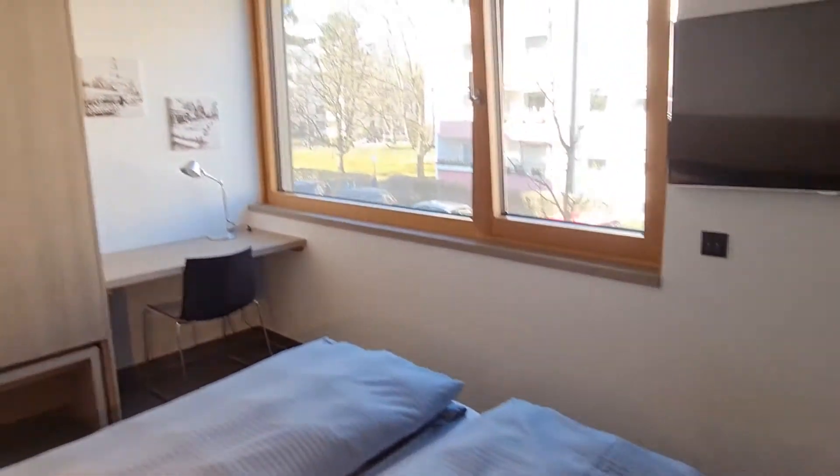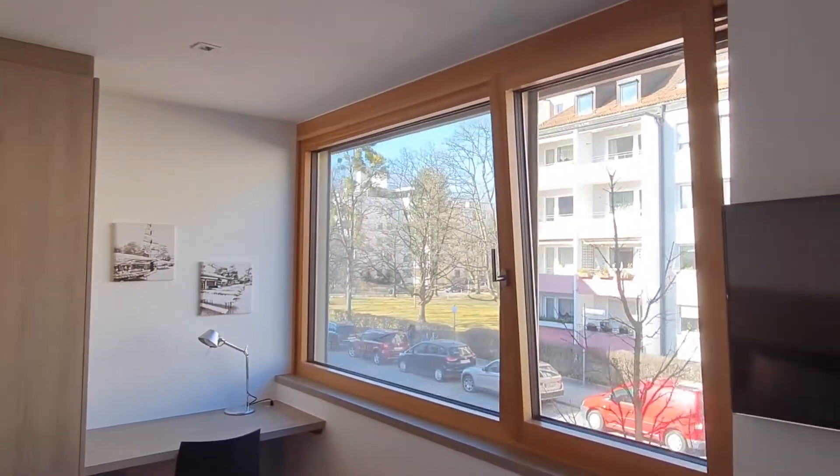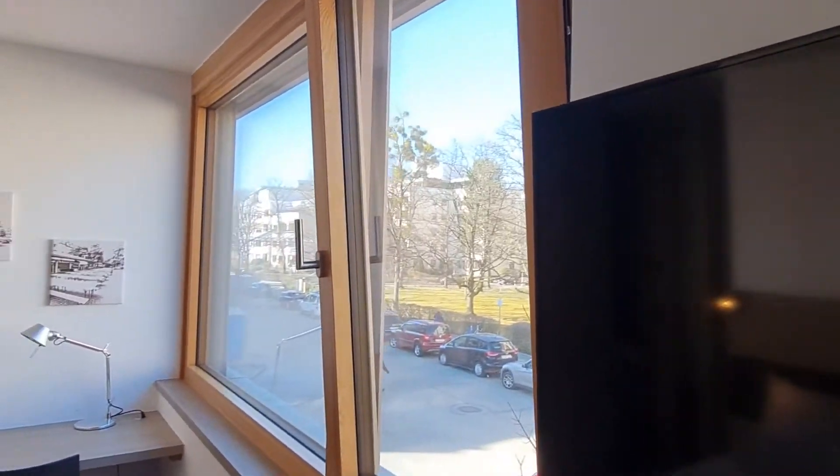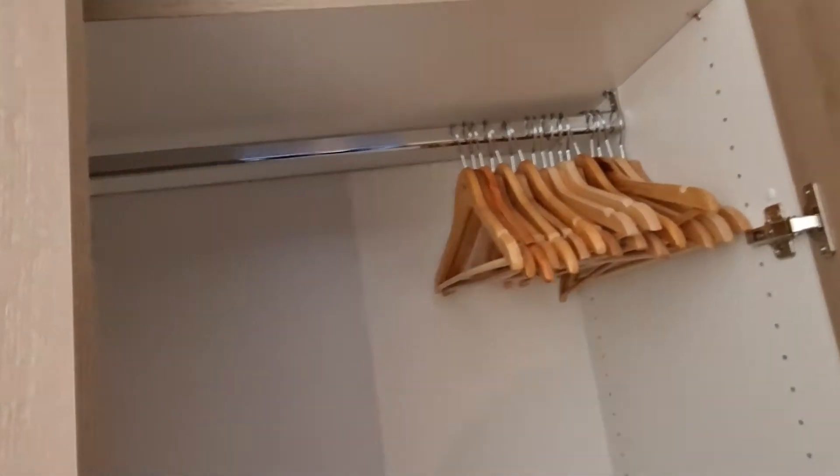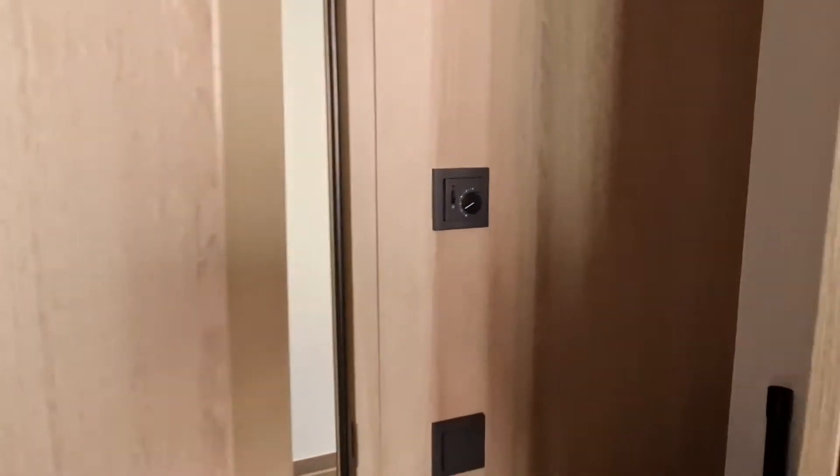It's a very open, bright space, and of course if you're not into the brightness you can always just shut the curtains. The wardrobe has plenty of space and hangers for whatever you may need during your stay. This door also has floor heating, which is becoming very popular.